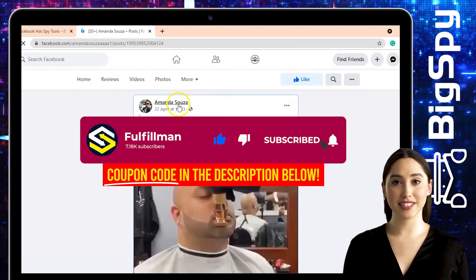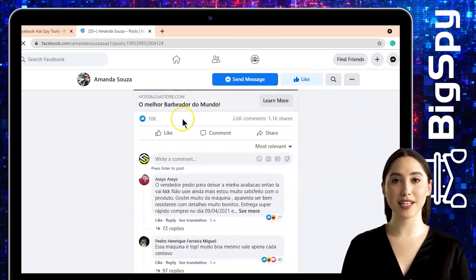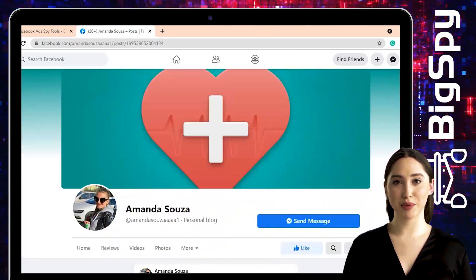And that's it! Please do click the subscribe button and also hit the notification bell to keep you updated for more upcoming informative videos about product research and more. Thank you all for watching and have a great day.